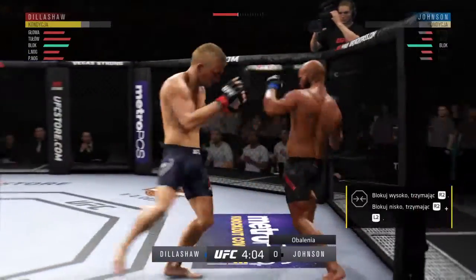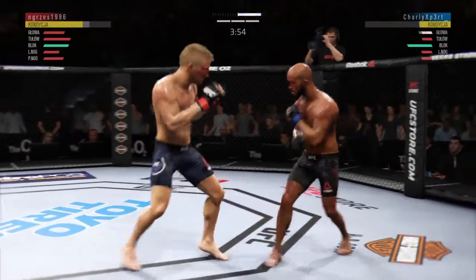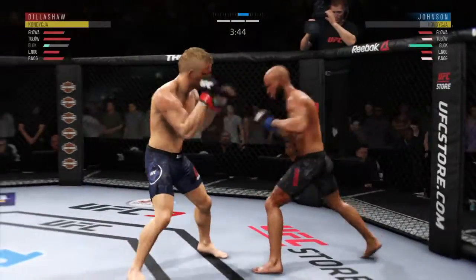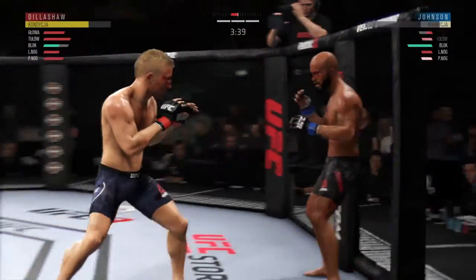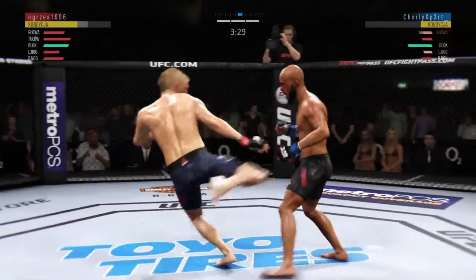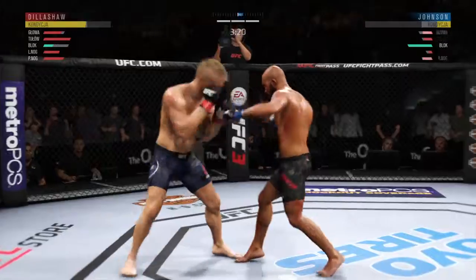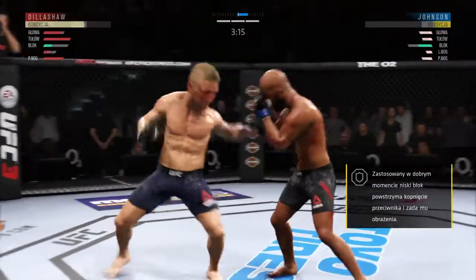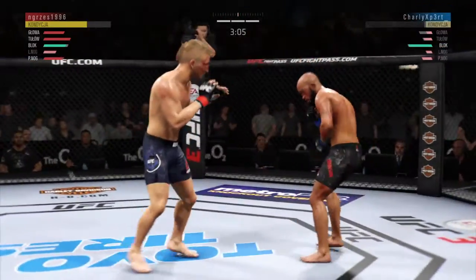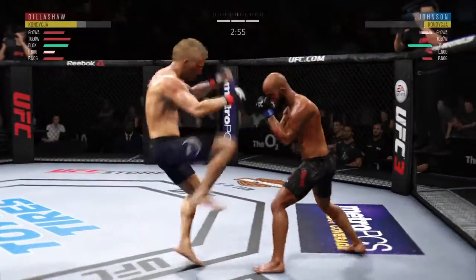He is rocked right here, trying to stay up. There's a nice inside leg kick. Switching to southpaw. He's definitely hurt. Wow, he is throwing some huge kicks here. Johnson gets caught by the inside leg — he's limping, he appears to be injured. He's gotten hurt here.